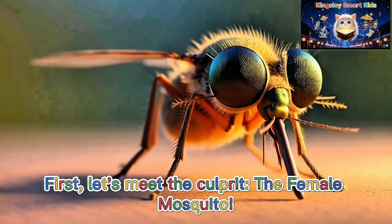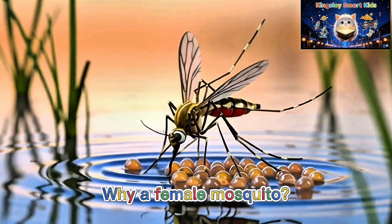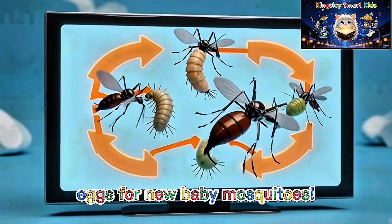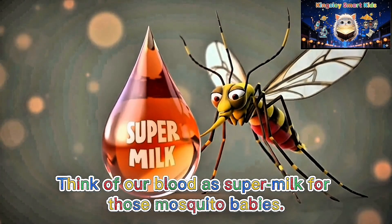First, let's meet the culprit — the female mosquito. Why a female mosquito? Because they need special nutrients from our blood to create eggs for new baby mosquitoes. Think of our blood as super milk for those mosquito babies.